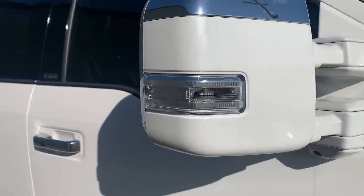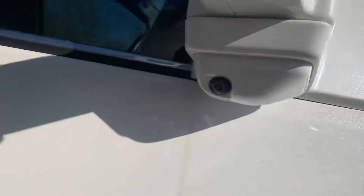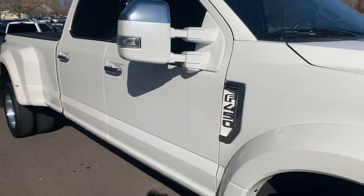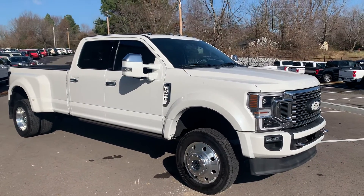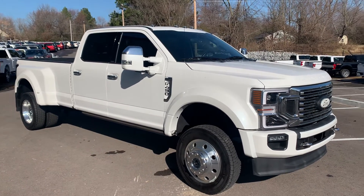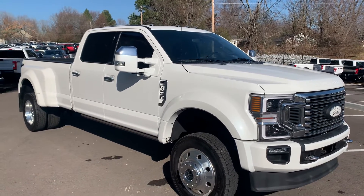Passing the side mirror there — it does have the blinkers in the mirror, LED lights, and a camera on this side as well. Taking a wide step back to give you a good wide view of it. What a truck — one of my personal favorites. When you think of a truck, this is what I think of right here. We'll move to the interior and I'll show you some of the features and the condition of the inside.